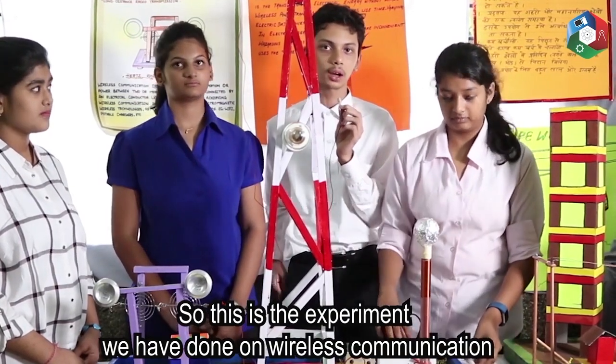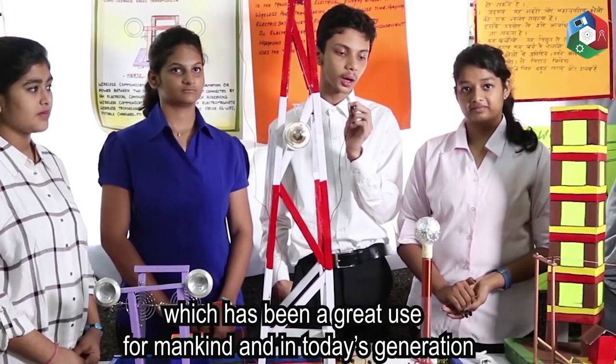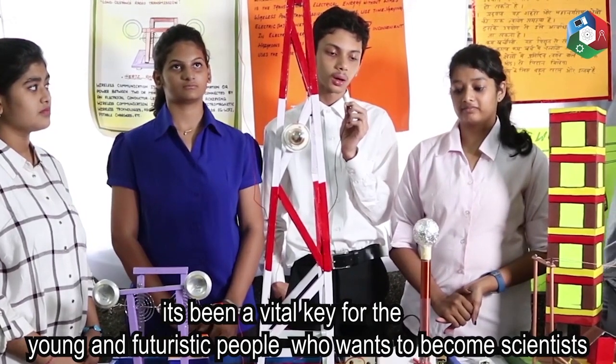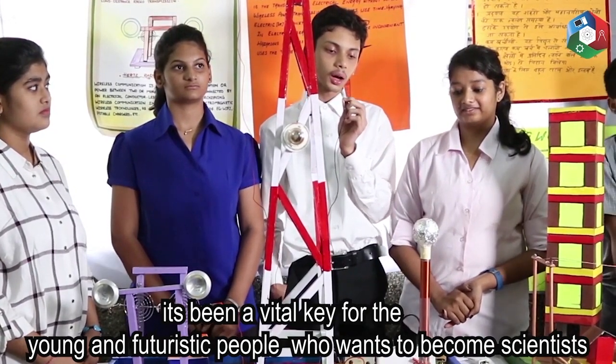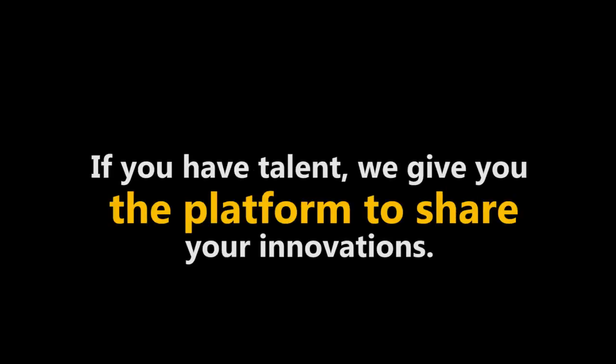So, this is all the experiment we have done on wireless communication, which has been of great use for mankind. And in today's generation, it's been a vital key for young and futuristic people who want to become scientists.